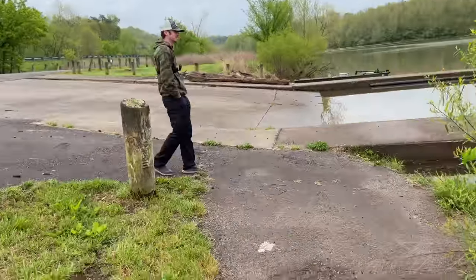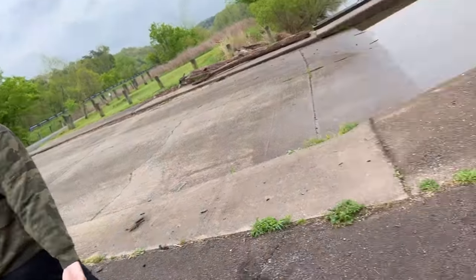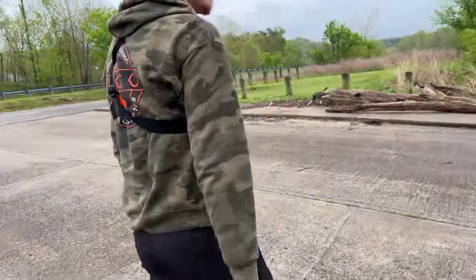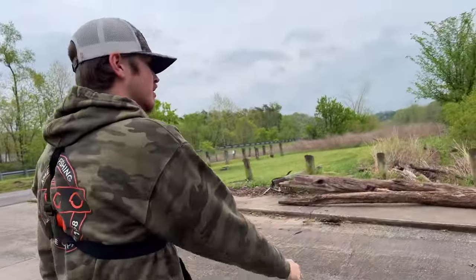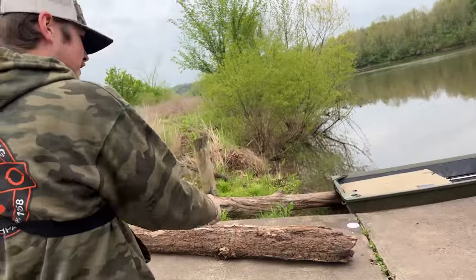Good to meet you, Logan. I like the GoPro. So we've made it to Elk Fork Lake. Why did you choose this location? Because it's got some pretty good largemouth in here. Fair enough — and largemouth is the species of choice today.